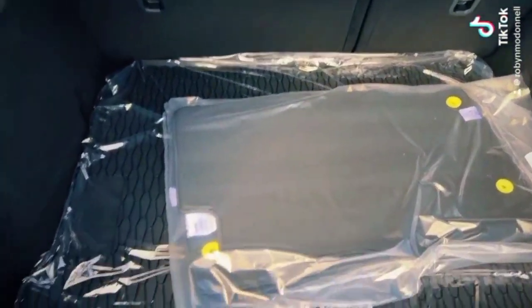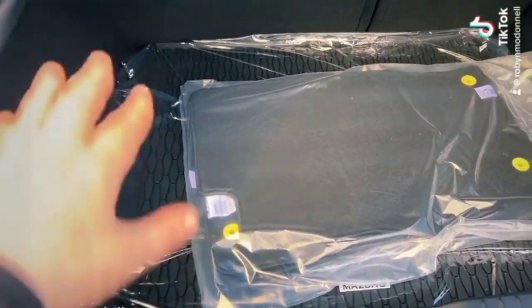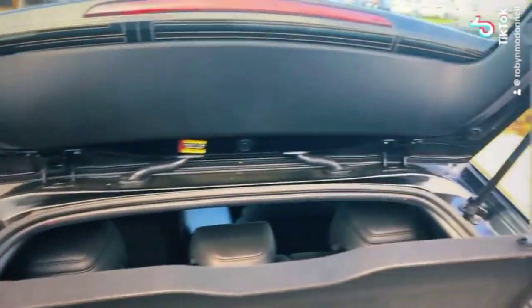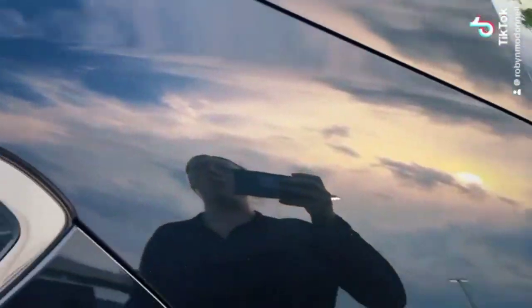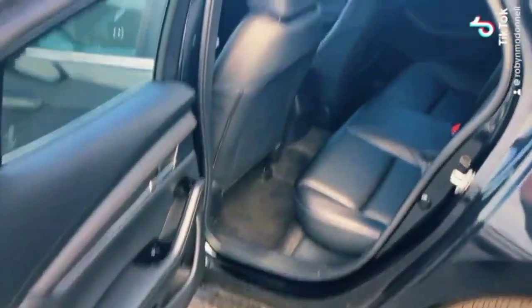Starting in the back, right behind this little logo is where you're going to have your lift release. This one is going to come with an all-weather cargo tray as well as a cargo cover. What's nice about that is once it's hooked up, as soon as you close this, it is going to hide everything you might be storing in that cargo area.